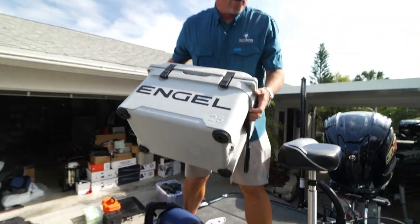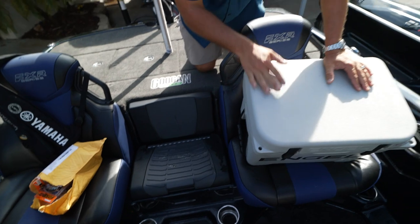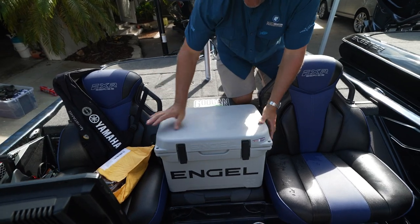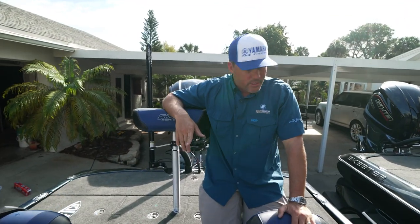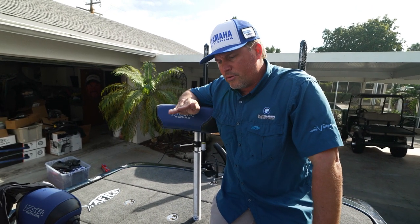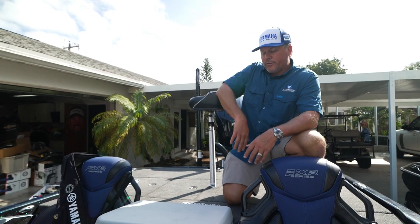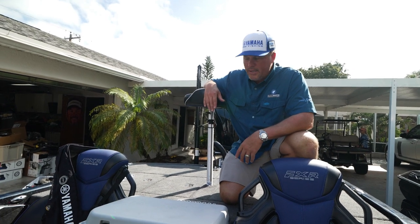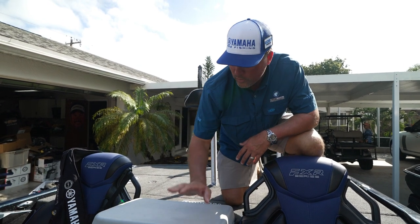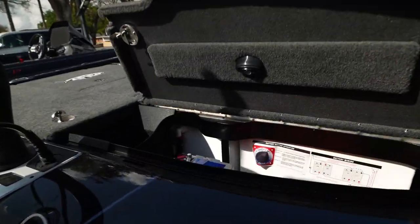Everybody asks why I carry a cooler. The Skeeter has a built-in cooler right here, which is a good day cooler. But I also carry a Yeti Angle 25 — it fits perfectly right there in the middle. I can put extra ice in the boat for times you need to keep the water cool in your livewells. It also keeps all my sandwich meat and everything — I don't have to constantly get new ice. That's the whole reason I keep that in the boat.